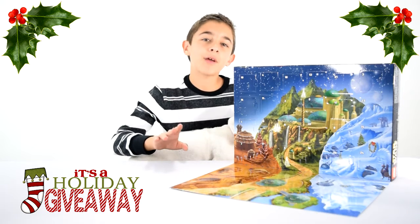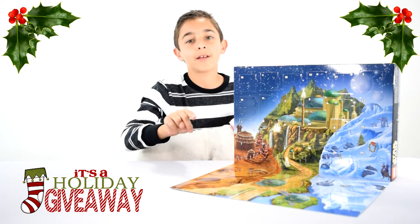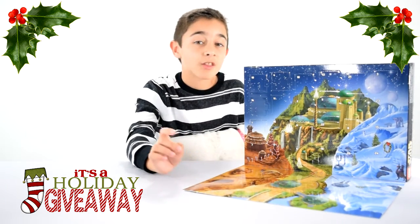Hey everybody, this is Owen from Bones Like a Lab, and today I've got day two of the Star Wars Advent Calendar. I thought, what better way to do it than with my puppy? Say hiya! And I'll also be giving away the day two item.